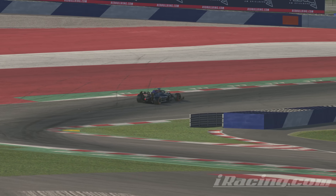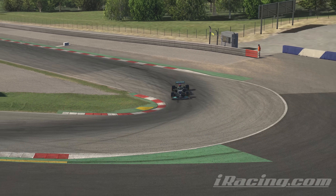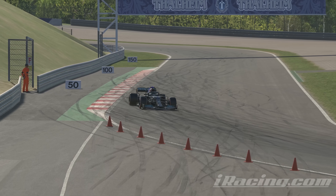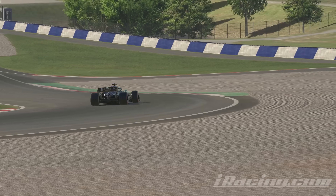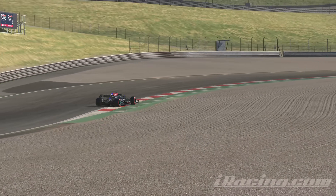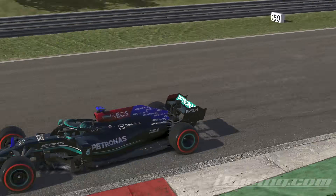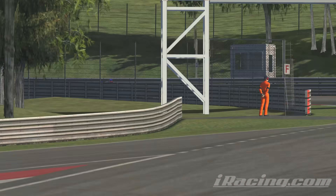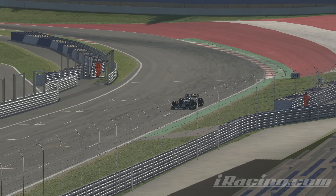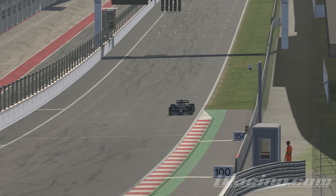It somehow manages to be both astoundingly easy yet astoundingly difficult to drive at exactly the same time. At low speeds, modulating the pedals just right is an art form, though once the aero kicks in it's just a matter of sending it at the right moments and having snappy reaction times. There is a wonderful sense of balance between the absurd aerodynamics and the soft tyres, both fighting against and working in concert with one another. Driving the car through mid and high speed corners feels like a true ballet of precision. My immediate impression really evoked the feeling of driving the RSS Formula Hybrid in Assetto Corsa, so it's very convenient that we're jumping straight into that next.